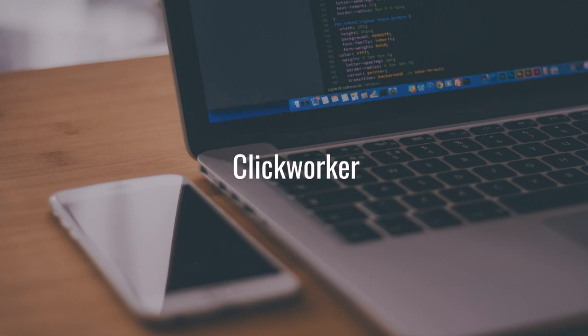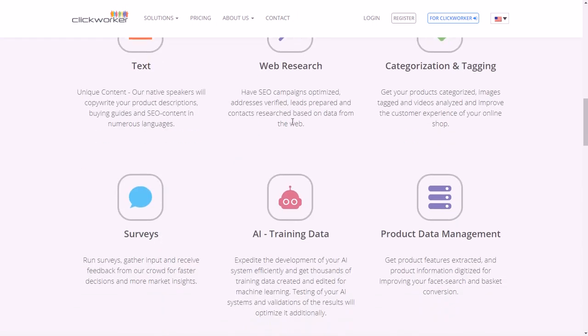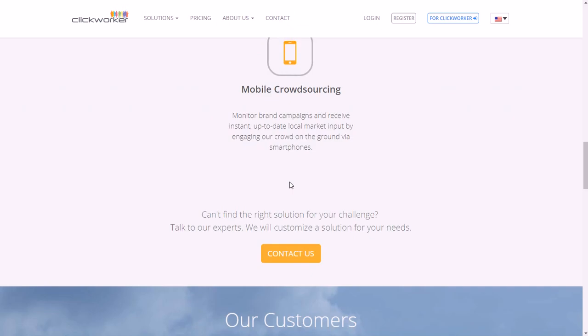The first one is Clickworker. They pay for small data entry type tasks via PayPal pretty much weekly. You can go to clickworker.com and they offer a lot of different things. When it comes to data entry, you'll typically be working with spreadsheets, doing web research, word documents, tagging, and more — you can see all the things they do just by going through their website.